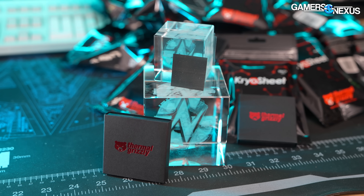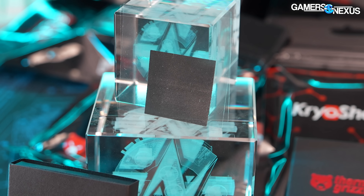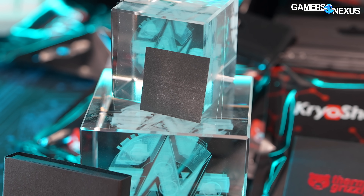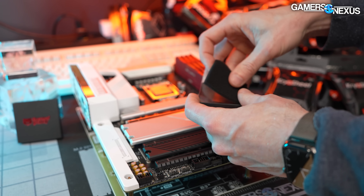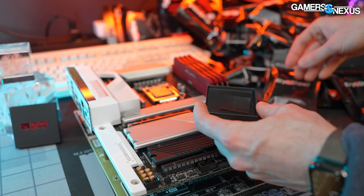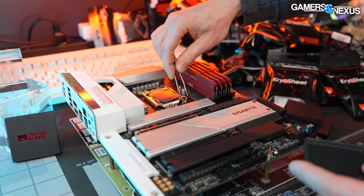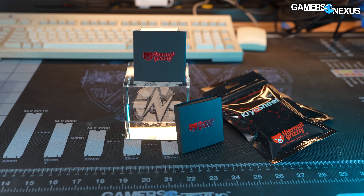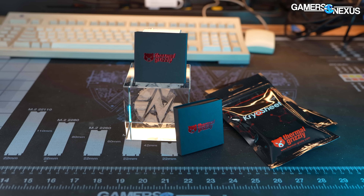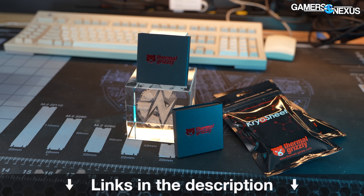This video is brought to you by Thermal Grizzly and the Cryo Sheet Graphene Pads. These cryo sheets are molecularly stacked in the Z-axis to encourage vertical direct thermal transfer from the IHS to the cooler. Cryo sheet pads are made to be easily applicable as a thermal interface and completely avoid paste dryout, because it's not paste, making them particularly useful for long service life systems with minimal maintenance. They come in multiple sizes for the most common laptops and desktop CPUs. Learn more at the link in the description below.